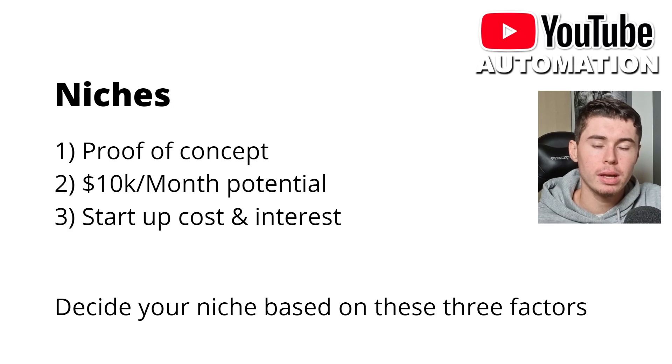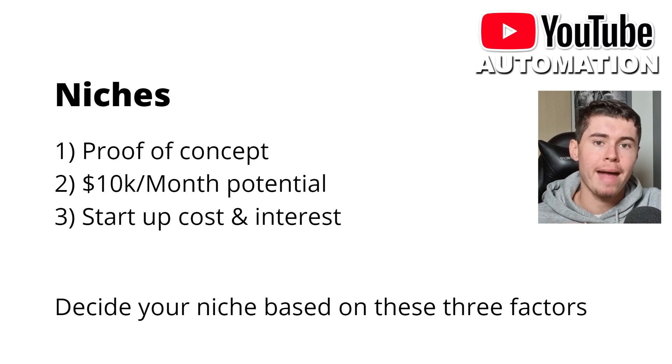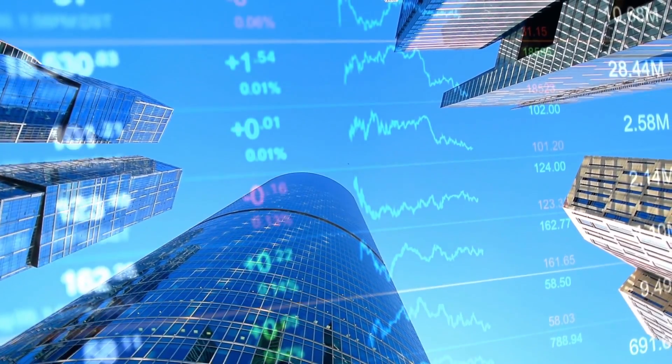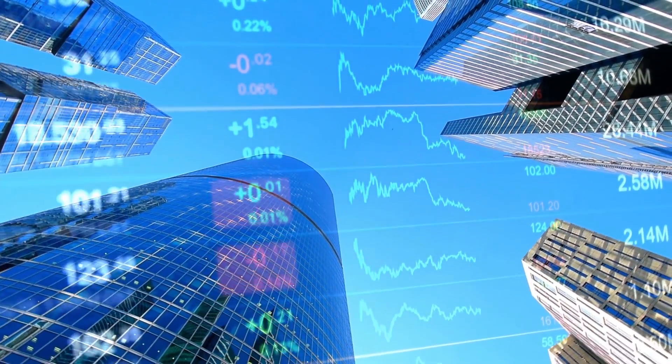There are a couple of ways to assess earning potential. You can look at the view count — go to popular channels and see how many views they're getting, as well as the niche they're in. For example, the finance niche pays much more than general vlogs or prank videos. Please consider that when choosing your niche and do some research. Number three is the startup cost as well as your interest in that niche. If you're just getting started, compare the startup cost across multiple niches you're considering.